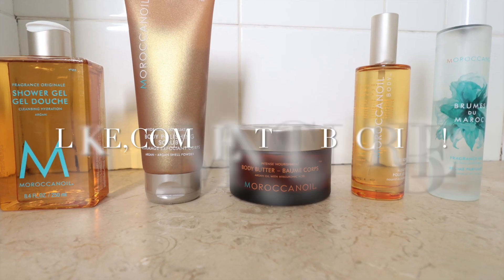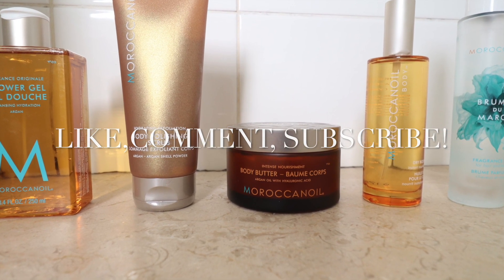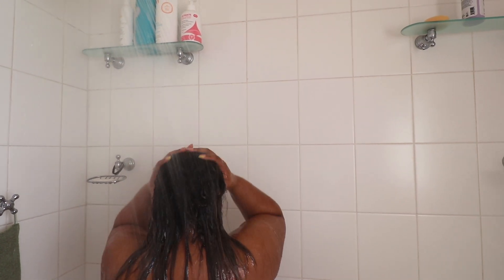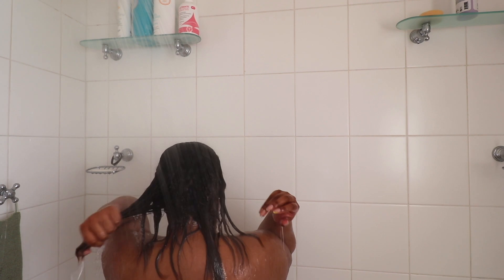Hi everyone, welcome back to my channel, and welcome if you're new here! Today we are doing another shower routine — this is my original scented shower routine by Moroccan Oil. If you know their products, you know they have a scent that is very spicy, ambery, woodsy, and floral all at the same time. I love this routine when I want to smell good but don't necessarily want to wear tons of perfume.